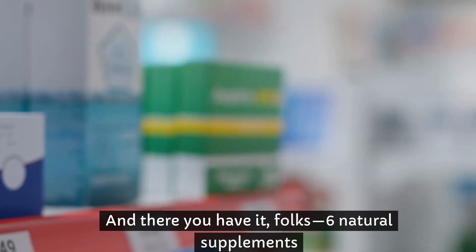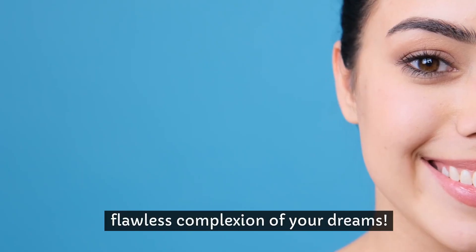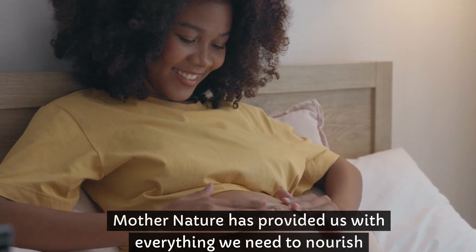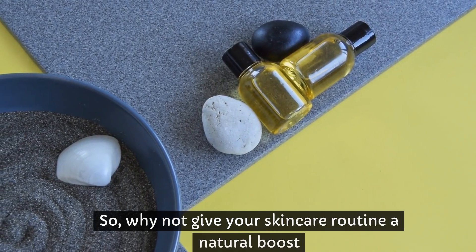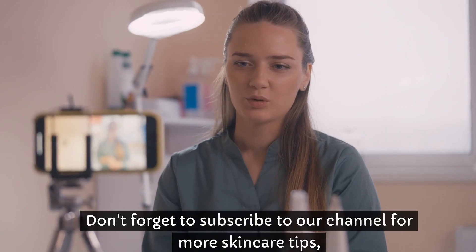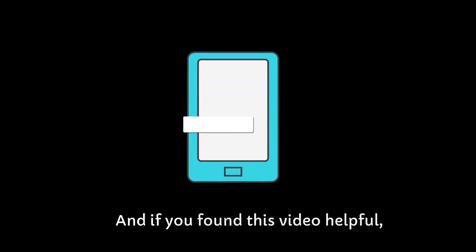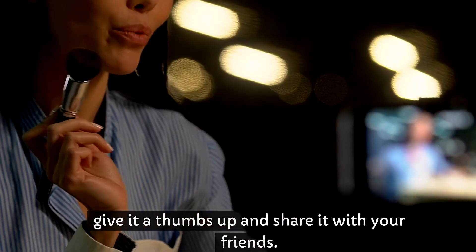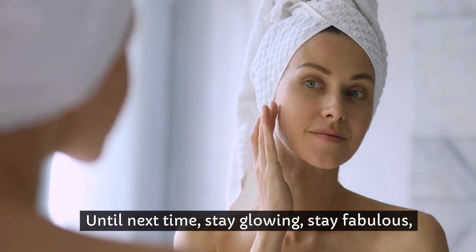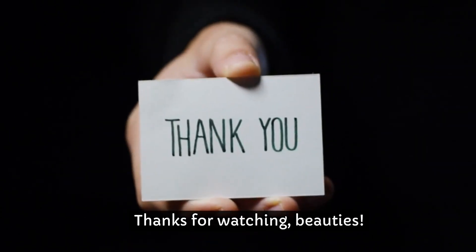And there you have it, folks — 6 natural supplements that can revolutionize your skincare routine and help you achieve the glowing, flawless complexion of your dreams. From vitamin C to green tea extract, Mother Nature has provided us with everything we need to nourish and protect our skin from the inside out. So why not give your skincare routine a natural boost and let your inner glow shine through? Don't forget to subscribe to our channel for more skincare tips, natural beauty hacks, and all-around awesome content. And if you found this video helpful, give it a thumbs up and share it with your friends. Together, we can spread skincare love and help everyone achieve their skin goals. Until next time, stay glowing, stay fabulous, and keep slaying the skincare game. Thanks for watching, beauties. See you in the next video.